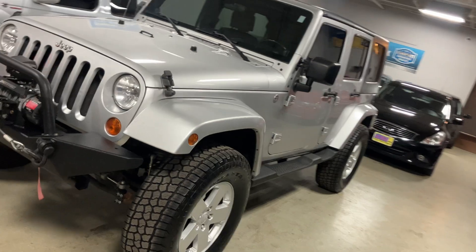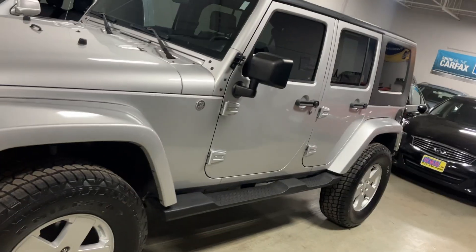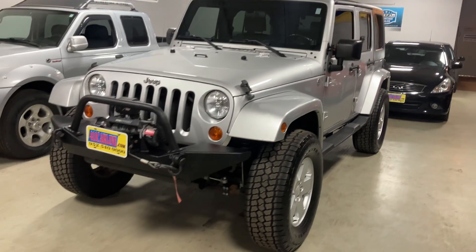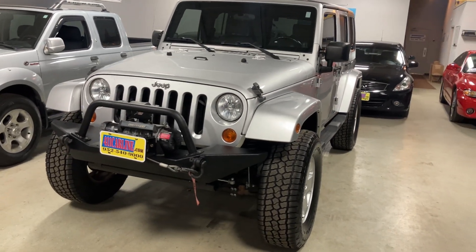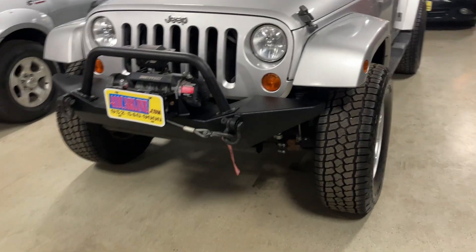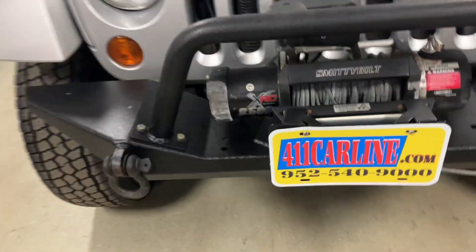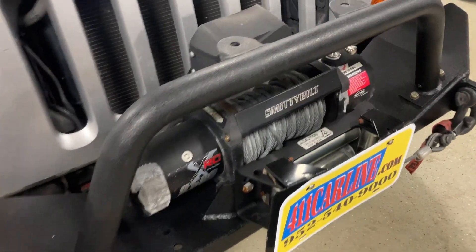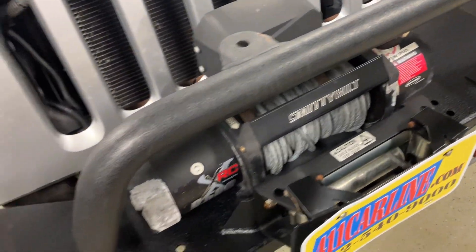We have this 2007 Jeep Wrangler JKU. It's a Texas truck — no rust. This one's got some tasteful modifications I'll go over as we're doing a walk around here. We'll start in the front: it's got an aftermarket bumper with the stinger, and a Smittybilt 9,500-pound winch.